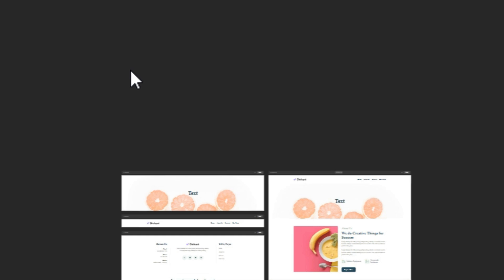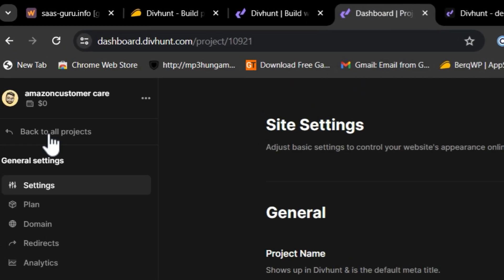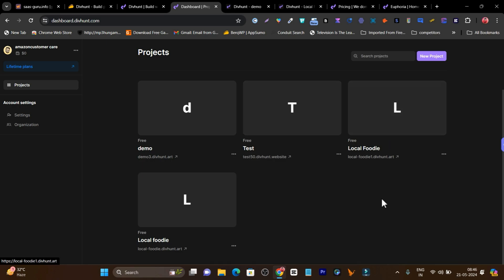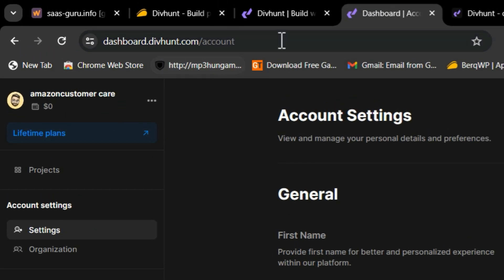That's how you create your website with Divhunt — I've given you a detailed demo covering components, how to access and customize them. Not only can you add features with plugins, but you can also create your own plugins and let others use or sell them in a marketplace — that's another feature you get with this website builder.